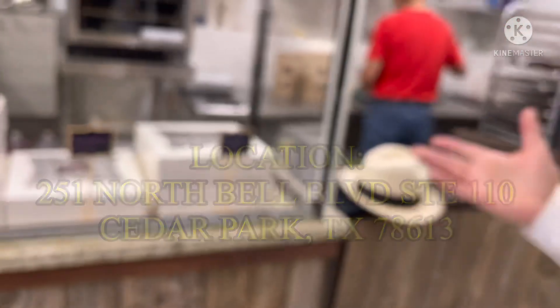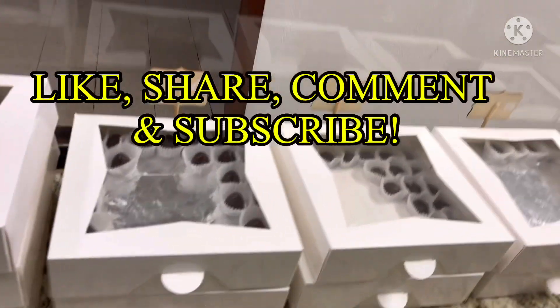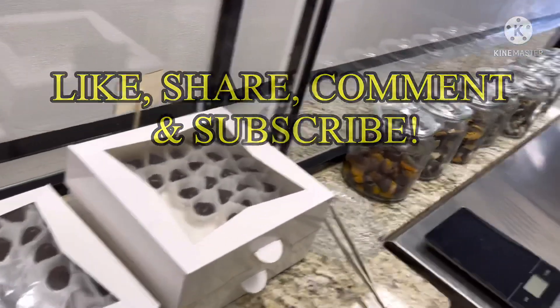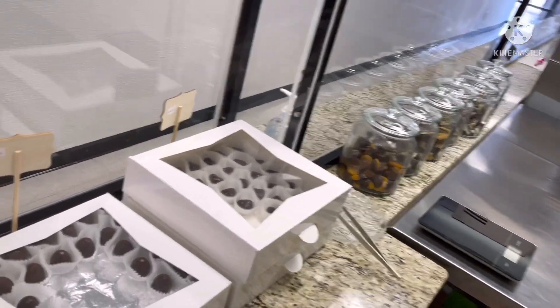They also have bonbons — so we're going to go around and get into the secret sauce of what makes this place work and thrive. They have eight different flavors of bonbons. There's also a combination of dried fruit and chocolates available here as well.